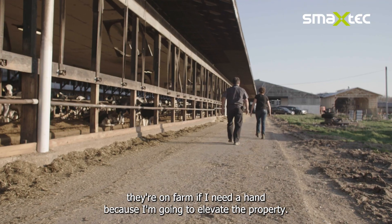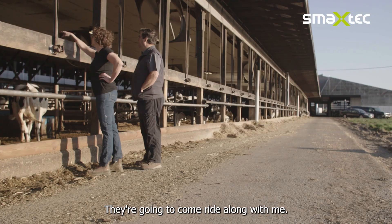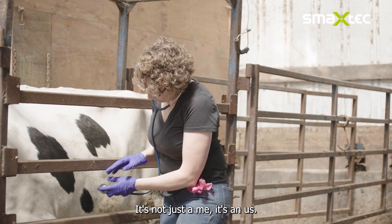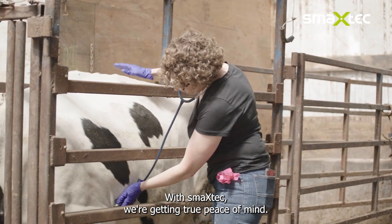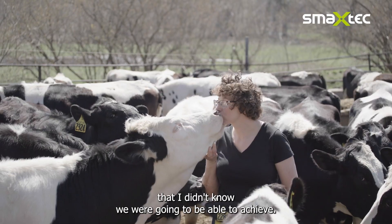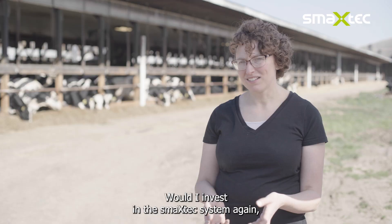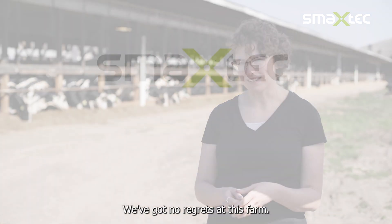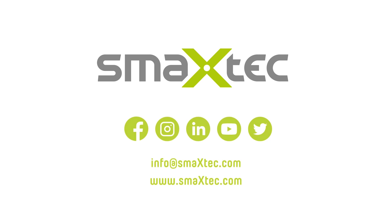Because if I'm going to elevate the property, they're going to come right along with me. It's not just a 'me,' it's an 'us.' With SmackStack, we're getting true peace of mind. We're getting individualized cow care that I didn't know we were going to be able to achieve. Would I invest in the SmackStack system again now that I'm a year into it? Absolutely — we've got no regrets at this farm.